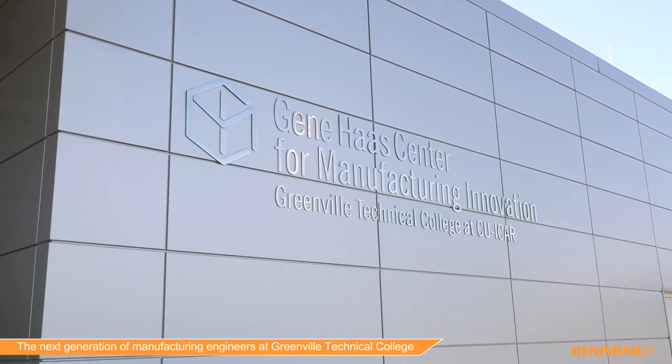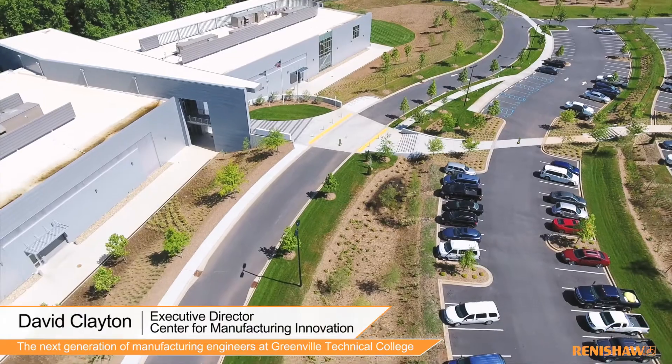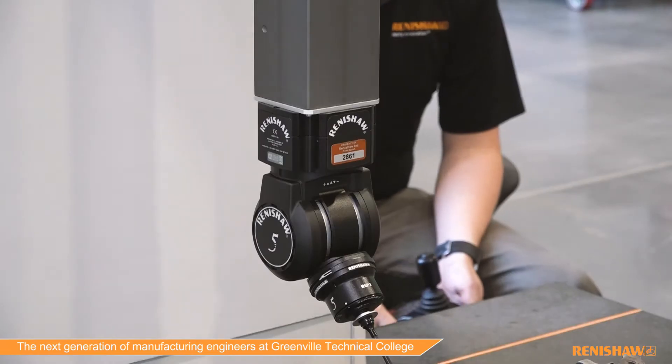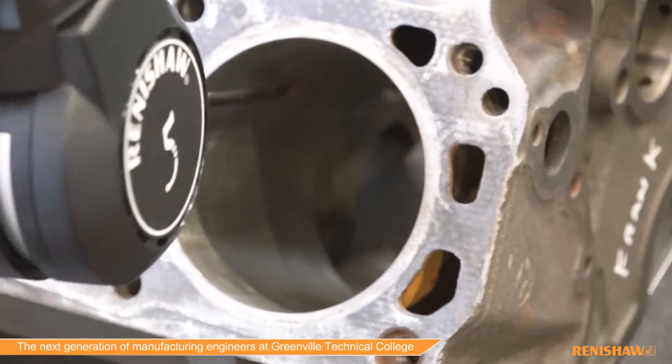Renishaw's partnership with Greenville Tech's Center for Manufacturing Innovation is here specifically to address the skills gap in the industry. The Center for Manufacturing Innovation is a hundred thousand square feet of advanced manufacturing space. It's a 25 million dollar facility we opened in 2016, so our partnership with Renishaw really opened the door to a lot of advanced technologies we didn't have before in our programs.